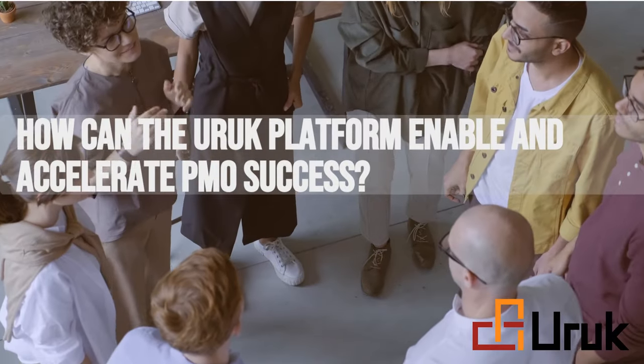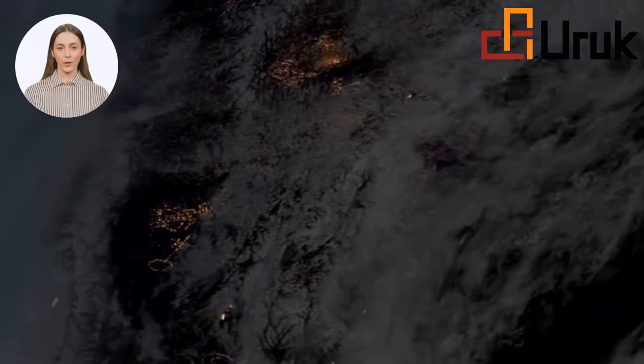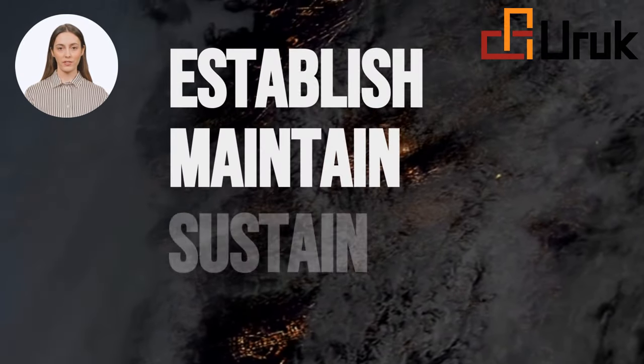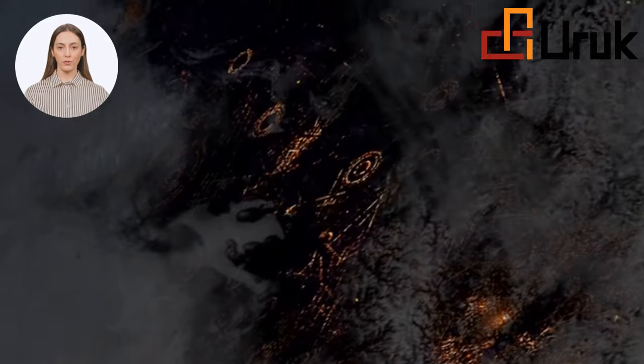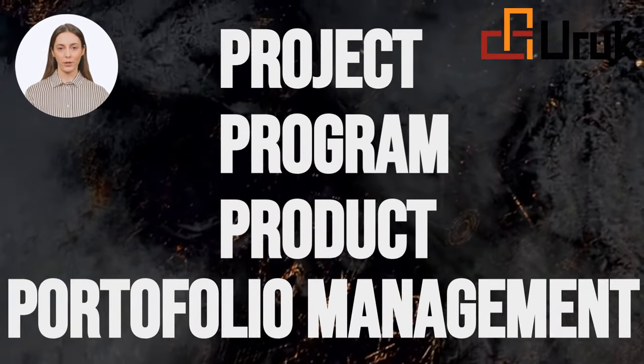How can the UROP platform enable and accelerate PMO success? Our earlier videos stressed that a PMO must establish, maintain, sustain, and own the OPM system. We also emphasized that the OPM system must cover the four PMs: project, program, product, and portfolio management.